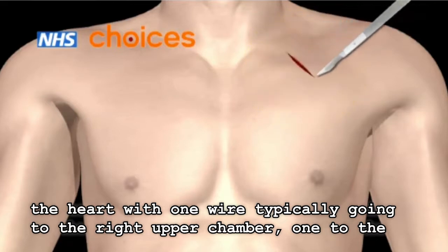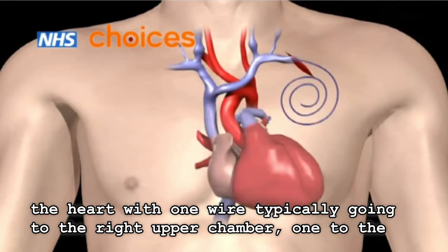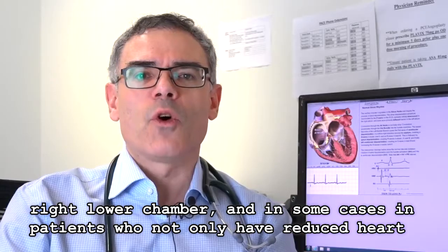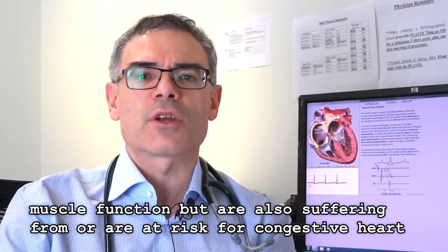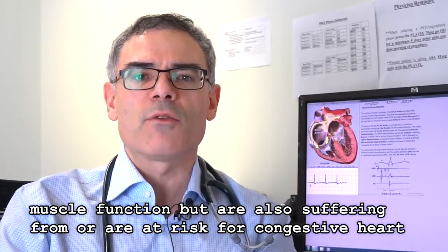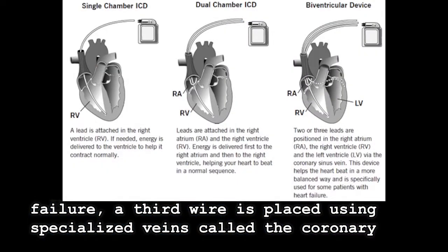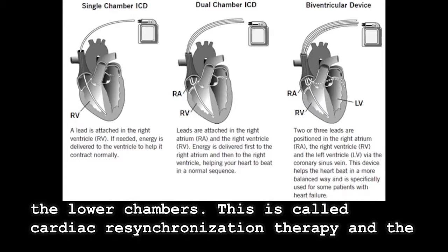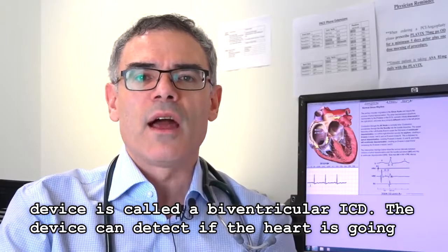Typically one wire goes to the right upper chamber and one to the right lower chamber. In some cases, in patients who not only have reduced heart muscle function but are also suffering from or are at risk for congestive heart failure, a third wire is placed using specialized veins called the coronary sinus on the outside surface of the left lower chamber, to allow us to synchronize the lower chambers. This is called cardiac resynchronization therapy, and the device is called the biventricular ICD.